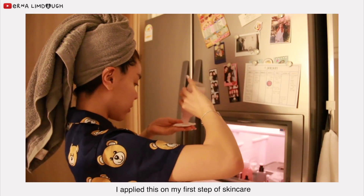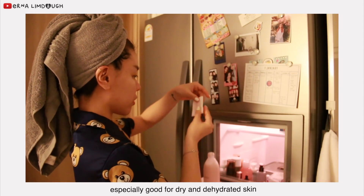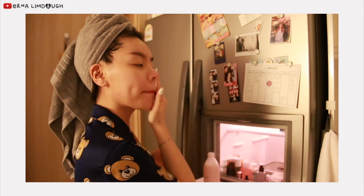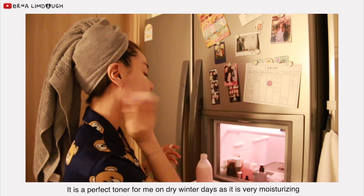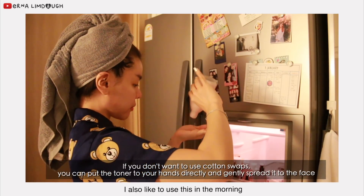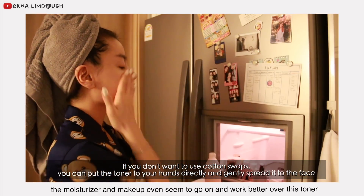I apply this as the first step of my skincare. It can be used for all skin types, especially good for dry and dehydrated skin. It's a perfect toner for me on dry winter days as it's moisturizing. I also like to use this in the morning — moisturizer and makeup even seem to go on and work better over this toner.